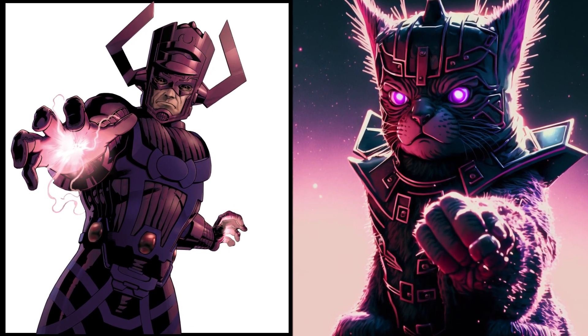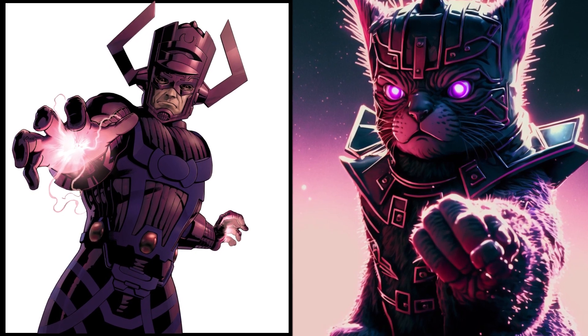The devourer of worlds, Galactus — now a cute little kitty. Just look at those big eyes. They are full of mischief.